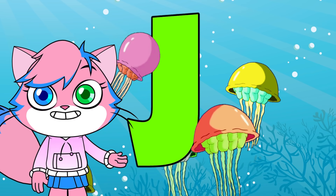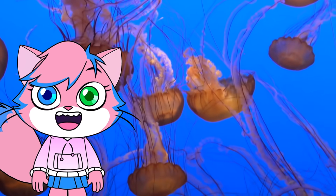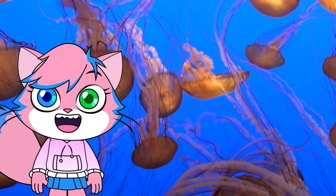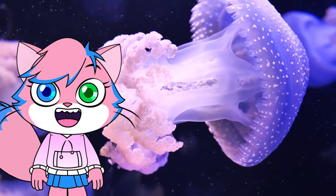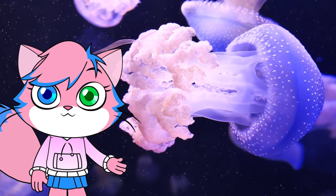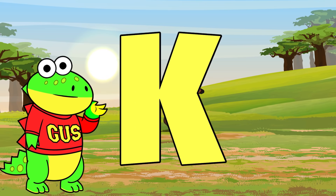J is for jellyfish. Jellyfish have no bones. Their bodies can be up to 98% water. Although they are cute, a jellyfish sting is really painful, so don't go near them.